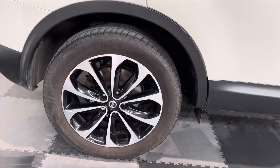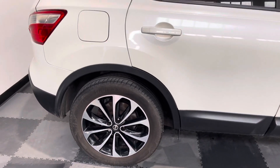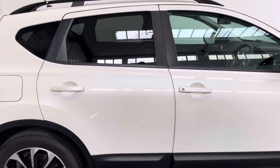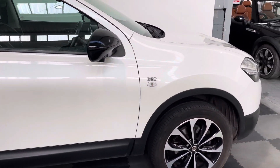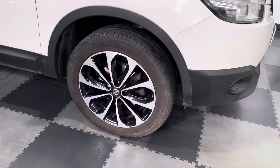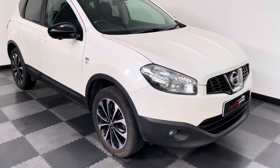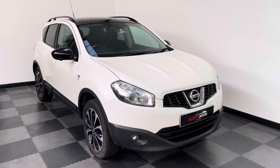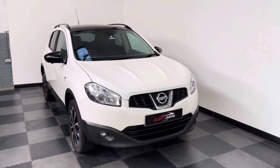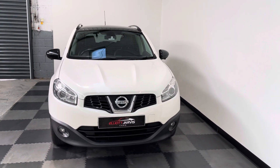The polished chrome alloys have black inserts, and all four wheels are in pretty good condition. All around the bodywork is in very good condition. It's finished in that lovely metallic white. The vehicle is very economical on that 1.6 petrol — Nissan did a great job with that engine, so it's returning around town mid-30s to the gallon, which is excellent for a petrol.